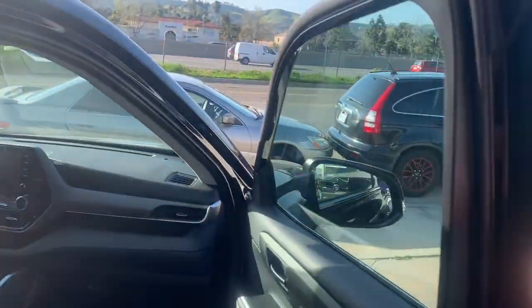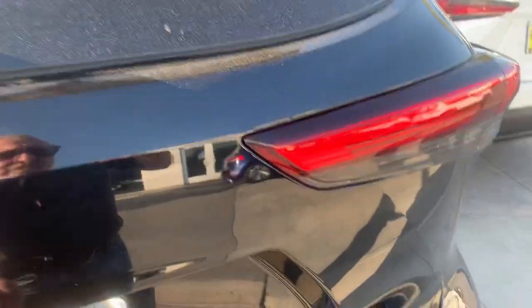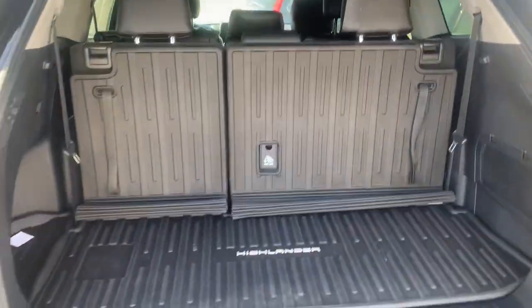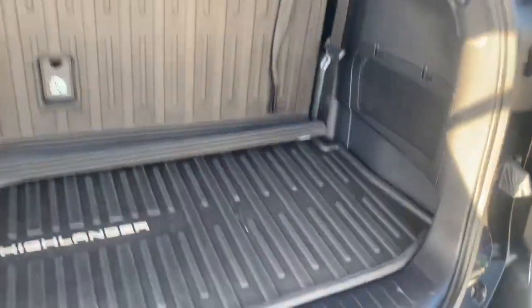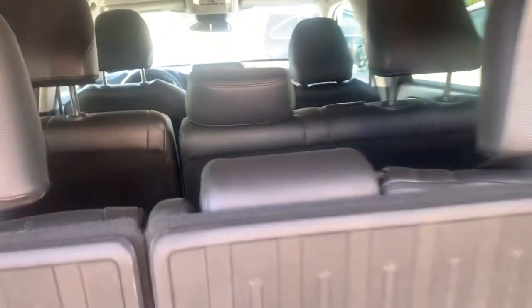Let me know if you'd like me to do some other photos or pictures of the car. Let's look back here while we're at it — there's a nice rubber cover back here. Super nice car. Let me know your thoughts and I look forward to talking to you soon.